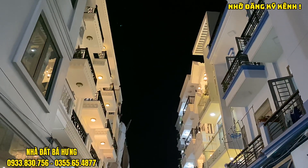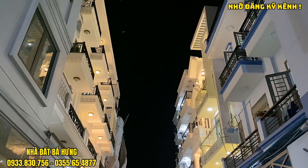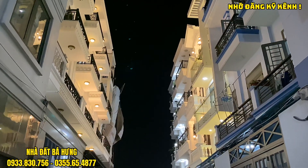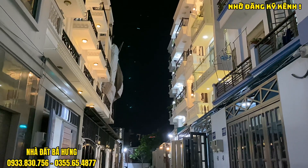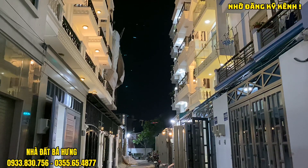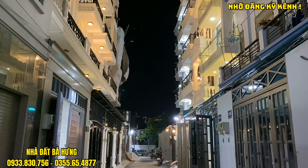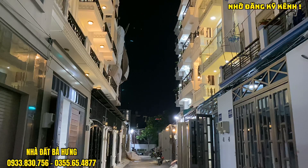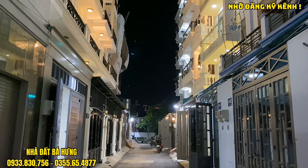Ngày hôm nay chúng ta sẽ đến với một khu nhà lầu đồng bộ khoảng 20 căn, nằm trên trục đường Phạm Văn Chiêu thuộc phường 9, quận Gò Vấp. Khu nhà đang được giao bán với giá từ 6 tỷ tới 6 tỷ 8. Phía bên tây trái sẽ là 4m x 17m, còn phía bên tây phải sẽ là 4m x 15m. Bên tây trái giá từ 6 tỷ 7 tới 6 tỷ 8, còn bên tây phải giá từ 6 tỷ tới 6 tỷ rưỡi.